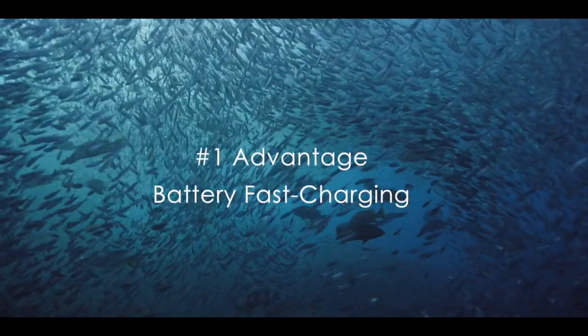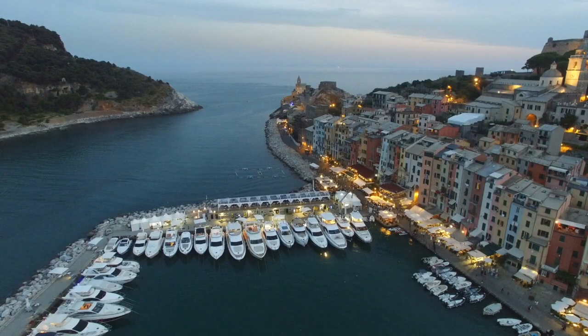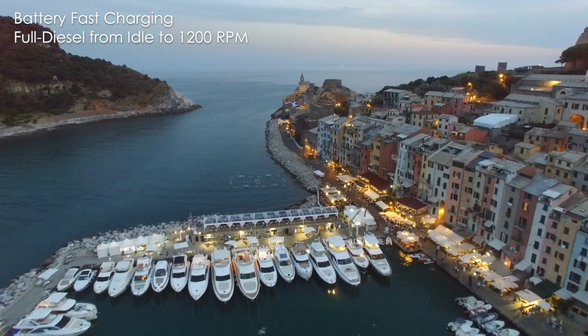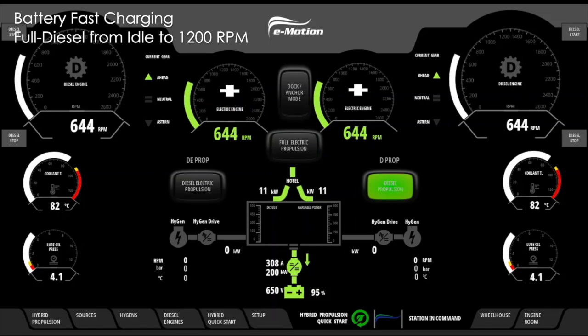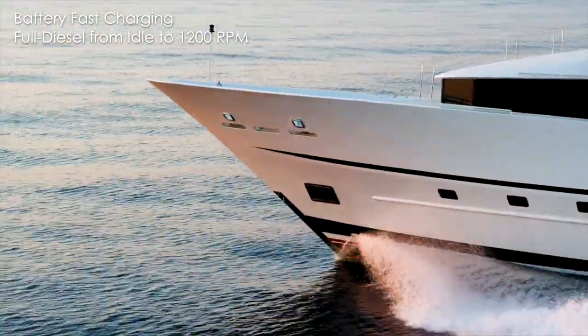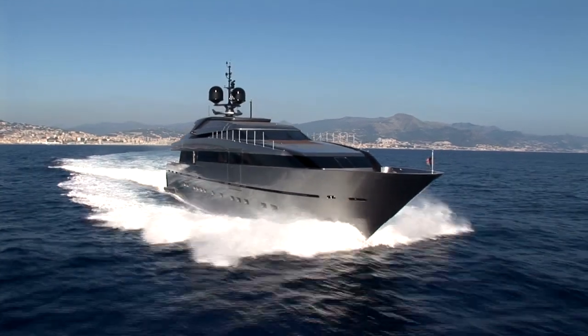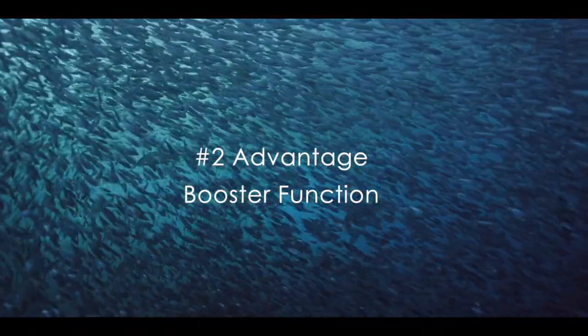There are two advantages in this mode. The first is battery fast charging, and the second is booster mode. After leaving the port or anchor and maneuvering in full electric, the captain pushes one button and switches to full diesel propulsion mode. While the engines are warming up from idle to 1200 rpm, the electric engines work as alternators, fast charging e-motion's battery packs and feeding the hotel load. This action drastically reduces the running hours of the generators. When the diesel engines reach the right temperature, fast cruising can begin after passing the 1200 rpm mark. The hybrid system automatically switches to the second advantage of this mode, which is the booster function.